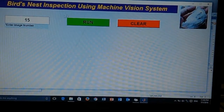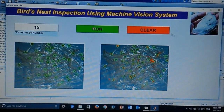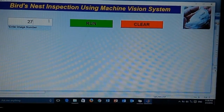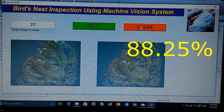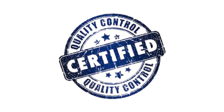It is easy to view the inspection result of another sample by clicking the clear button. The system performance is up to 88.25% while the algorithm accuracy is up to 71.17%. This system can be implemented as a quality control tool to check the cleanliness of the bird's nest.